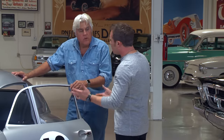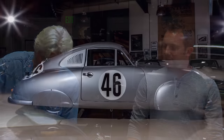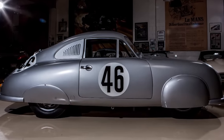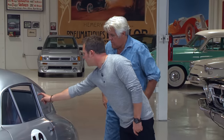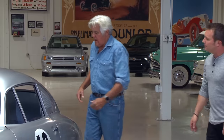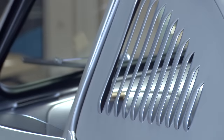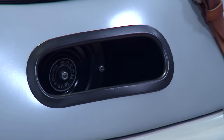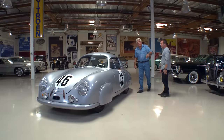The car weighs roughly 1,350 pounds. It has a steel chassis with aluminum panels, though the bumpers, doors, and quarter windows are steel while the rest is aluminum. The opening in the body isn't just a covered window — it's a heat vent. There's a vent at the front of the car operated by a cable, allowing airflow through the cockpit.